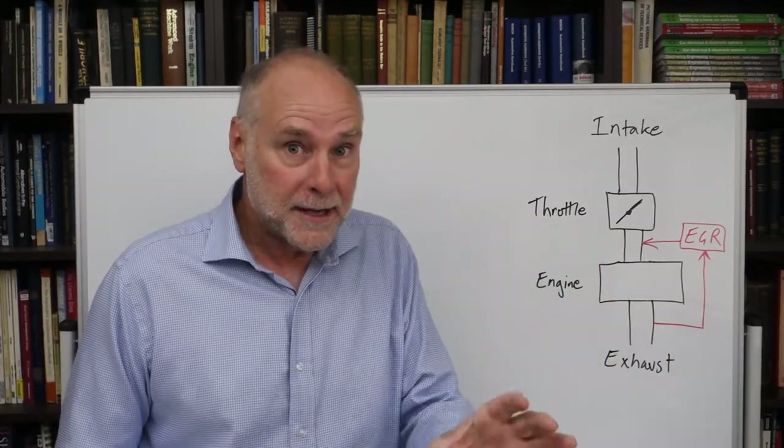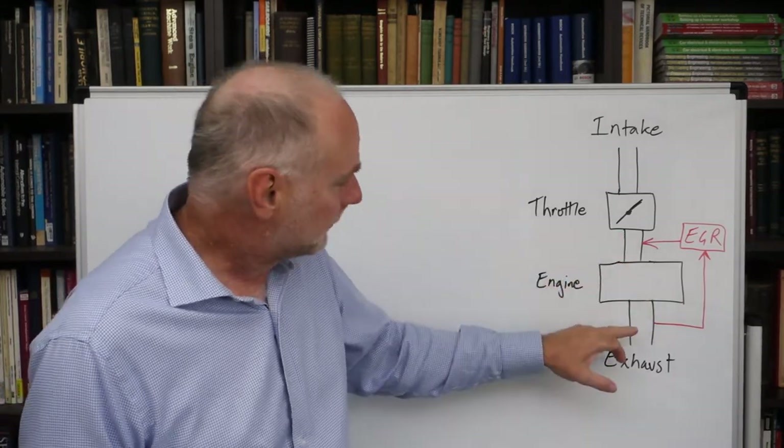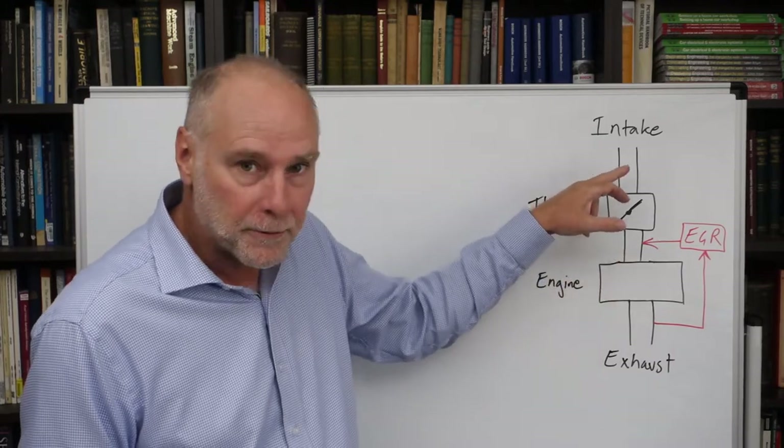Where it picks it up and where it feeds it in is really, really important. Notice it picks it up from the exhaust, but it feeds it in after the throttle and not before.